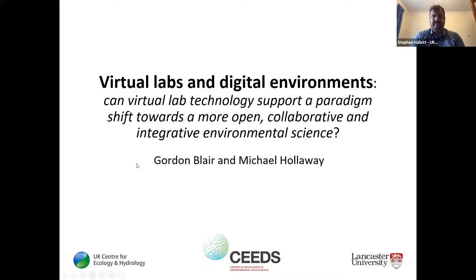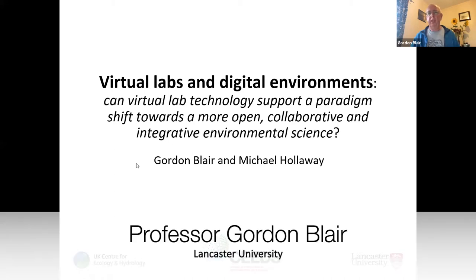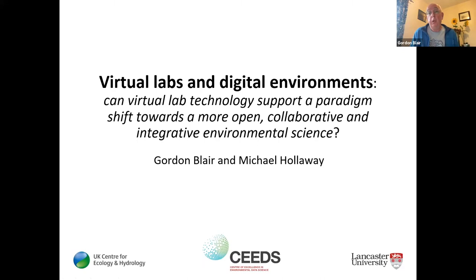Thank you for that introduction. I'm just going to get my slides shared. We're doing this remotely, so you might hear me giving instructions to Charlotte at various points. Thank you very much to NERC and the CDE program for inviting us both to present this topic. We're very excited about this — it's always great to talk about virtual labs, and what we're going to try to convince you today is that these are the real deal and can make a big difference.